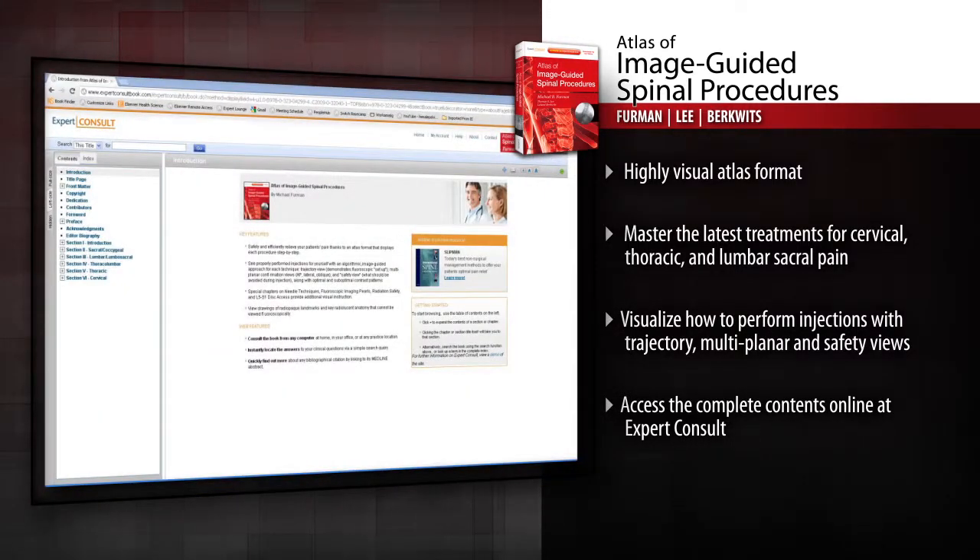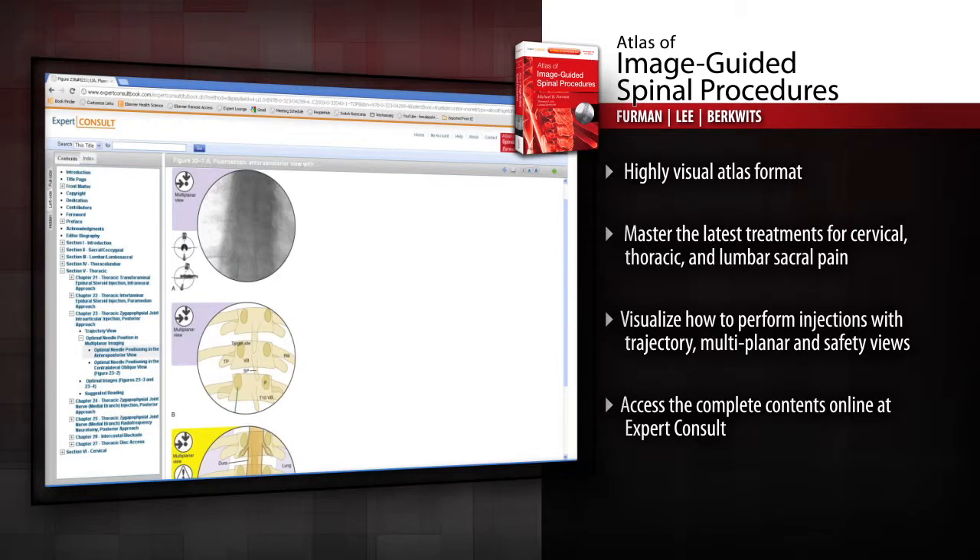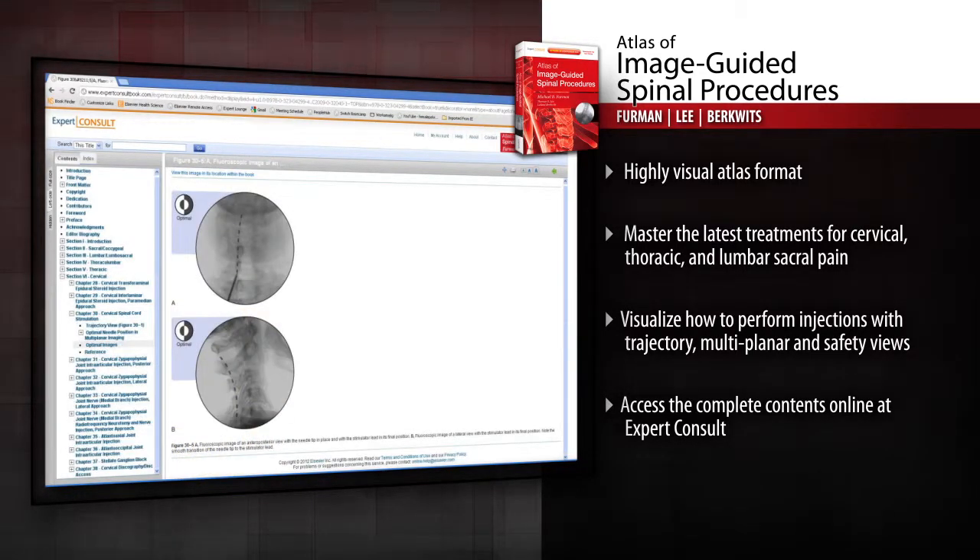Access the complete contents online at Expert Consult. Safely perform spinal injections with precision and accuracy with Atlas of Image-Guided Spinal Procedures.